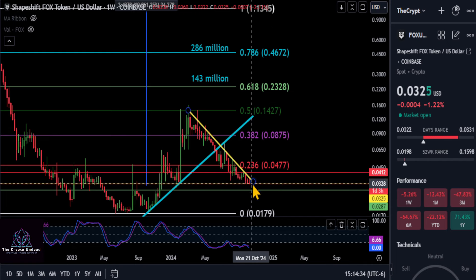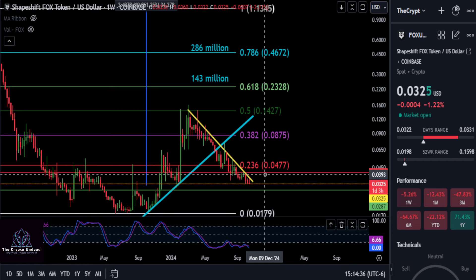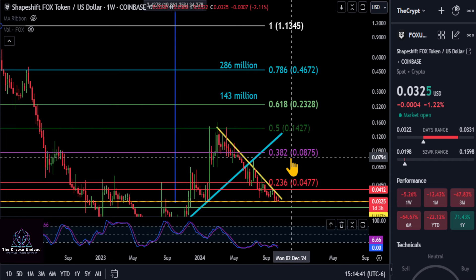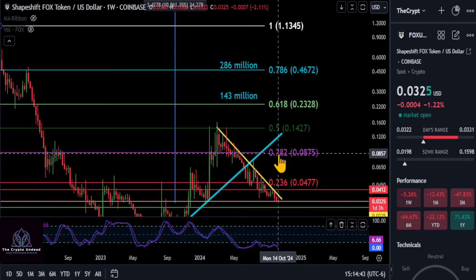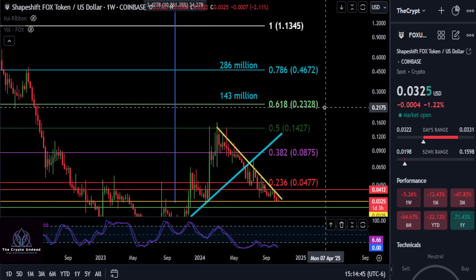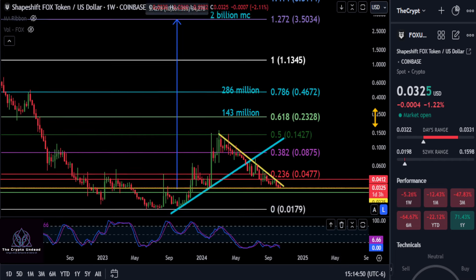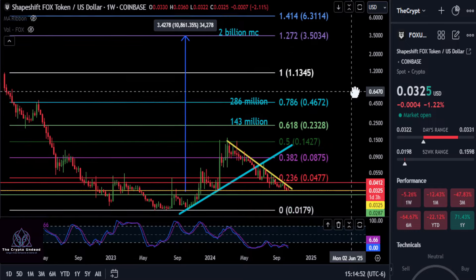You're either going to bounce good or you're going to consolidate and go sideways, but most things we've been seeing lately — they get a good bounce, they break the downtrend, and then they start to consolidate. That's what you want to see on FOX. Now, with all that being said, once you get back over $0.87, over the macro 382, that's the point where you can be bullish on the macro for the price of FOX.